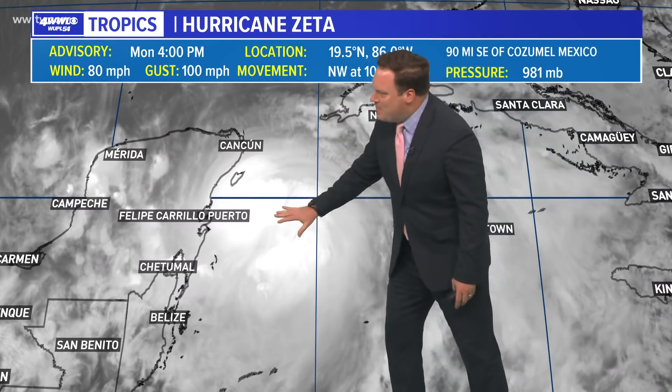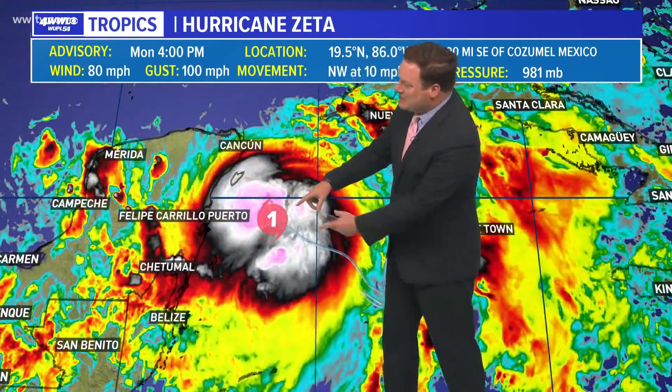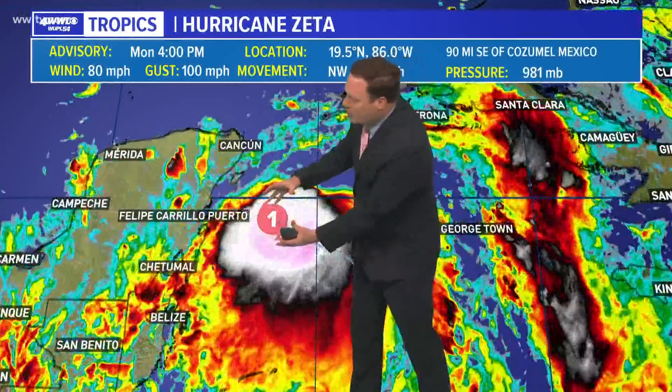With Zeta, winds of 80 miles an hour — may see those winds come up a little bit before moving over the Yucatan. Satellites are still showing a very healthy storm. Thunderstorms are developing all around the center and they're near the center.